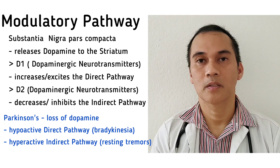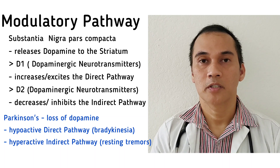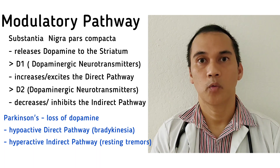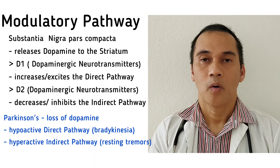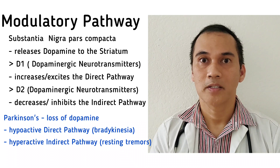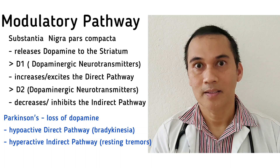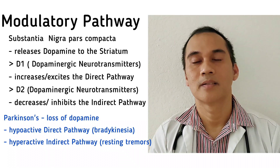The nigrostriatal pathway originates from the substantia nigra pars compacta, which is responsible for producing dopamine. There are two dopaminergic neurons from the substantia nigra pars compacta: D1, which is in the direct pathway and excites it, and D2, which is in the indirect pathway and inhibits it. When you have low dopamine, that results in Parkinson's disease. In Parkinson's disease, it is hard to initiate movement because there are fewer D1 receptors active in the direct pathway. The loss of dopamine does not inhibit but rather hyperactivates D2, resulting in resting tremors and other unwanted movements.